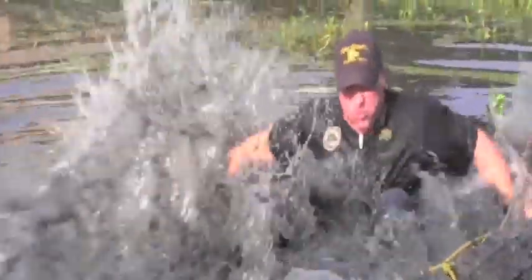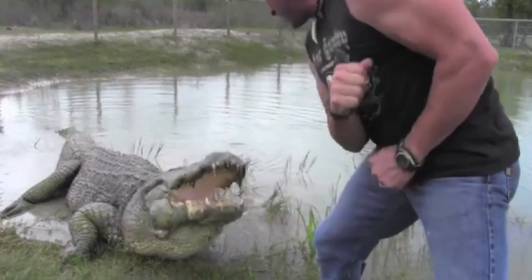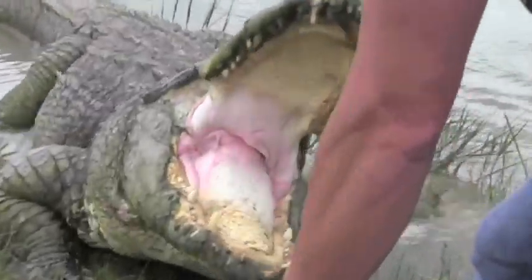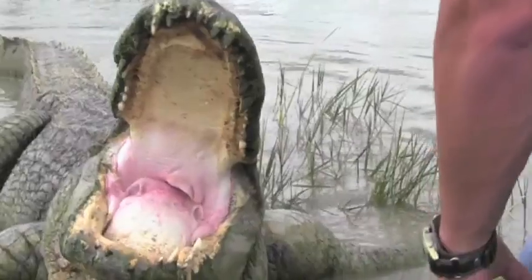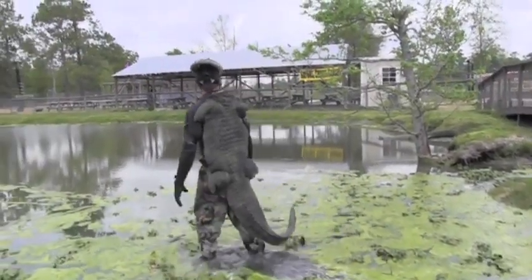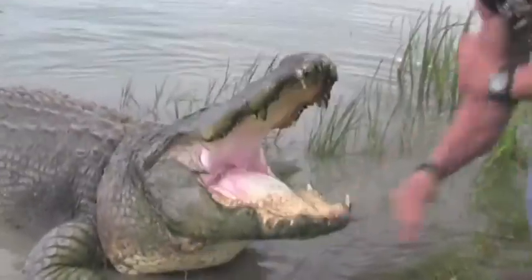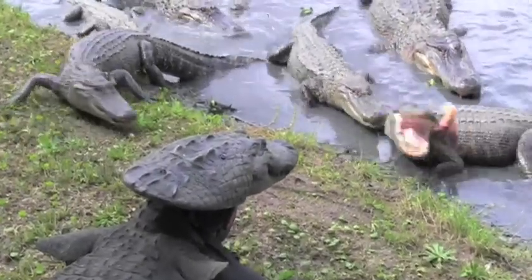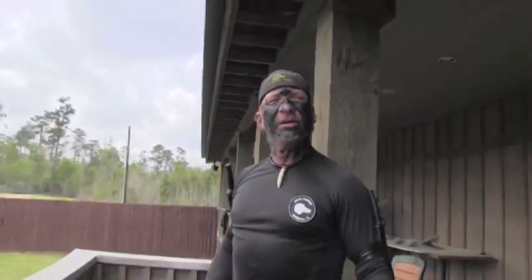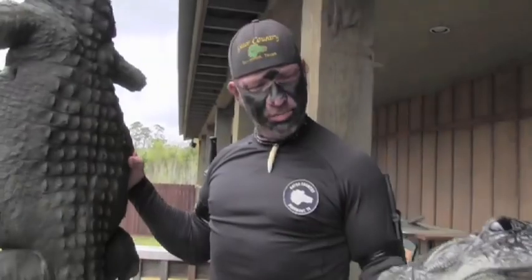For years I have caught thousands of live alligators in the wild. But nothing — I mean nothing — has ever been more dangerous than looking like an alligator. That's because an alligator is territorial. He's going to challenge you.